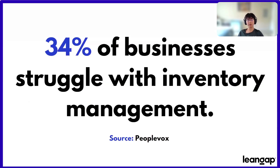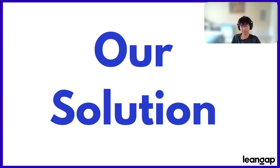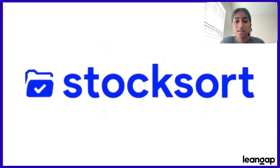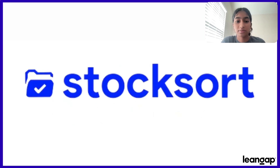Unfortunately, Barbara isn't alone. About 34% of businesses experience the same struggle with inventory management that she does. Luckily for Barbara and many others, we have a solution to this problem. That's where StockSort comes in. StockSort helps people like Barbara change from spending 90% of their time doing tedious work for their business, to spending that same amount of time doing the enjoyable work that they love, while leaving the rest to us.